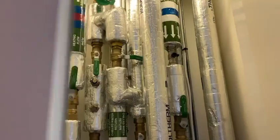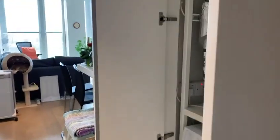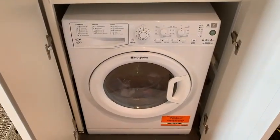Here is the first utility cupboard. Here is the second utility cupboard with the heat networks equipment. Next we have the cupboard with the hot water tank and the washer-dryer unit.